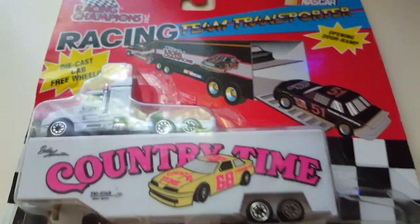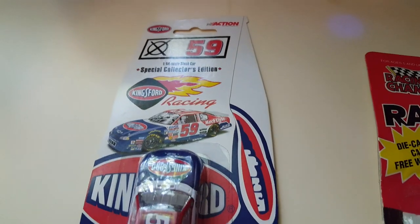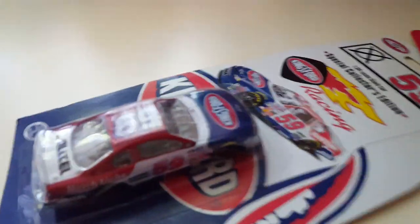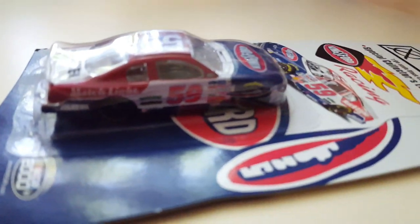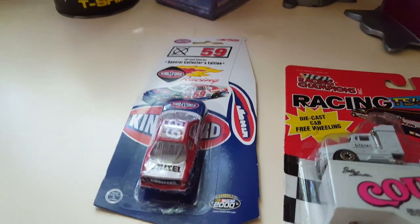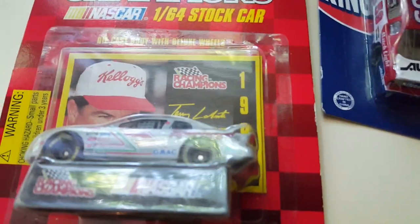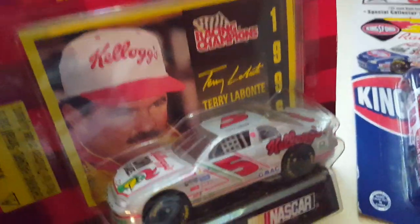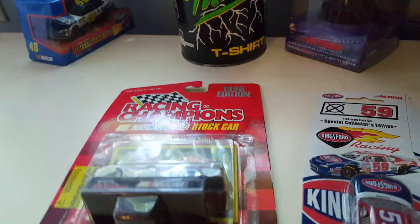These guys were 50 cents each. We got a Country Time Racing Champions hauler — very freaking awesome. Right here this must be a special Kingsford number 59 — it might be Stacy Compton, unknown. It doesn't have the driver name above the number, but there's Kingsford — I use Kingsford myself, Match Light works great. Right here we have a Terry Labonte silver Kellogg's car that looks pretty sweet. I like this paint scheme — Terry Labonte.